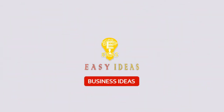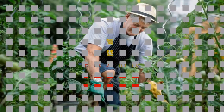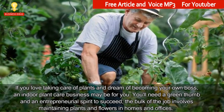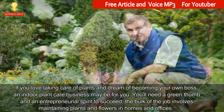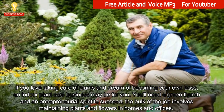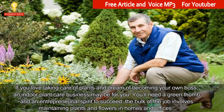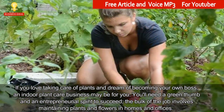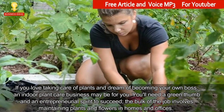Welcome to the Easy Ideas channel. How to start an indoor plant care business: if you love taking care of plants and dream of becoming your own boss, an indoor plant care business may be for you. You'll need a green thumb and an entrepreneurial spirit to succeed.